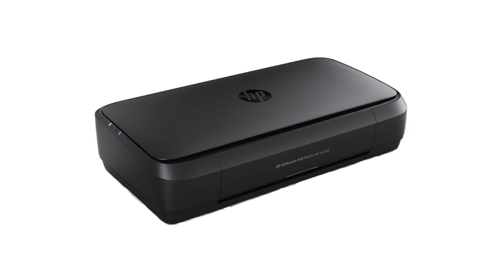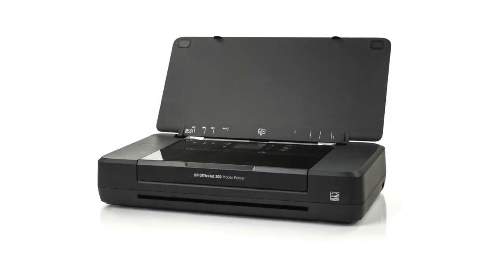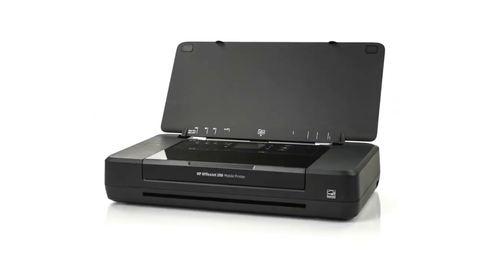Number four: mobile printer. The HP OfficeJet 200 portable printer with wireless and mobile printing is still my favorite printer. Even though I've tried and reviewed other printers, that HP OfficeJet is still my favorite by far.